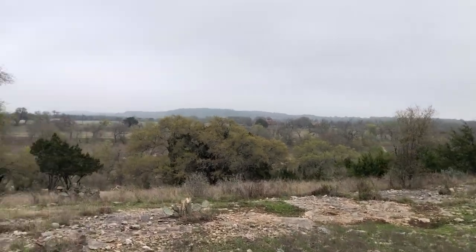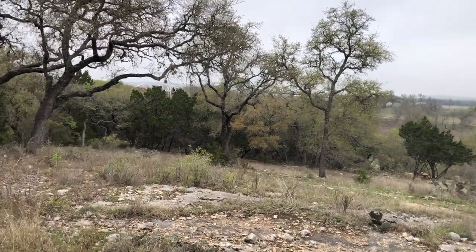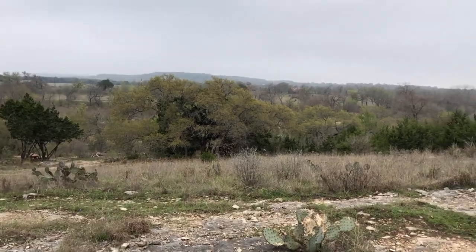Asking price for this property is $279,000. Of course, that is negotiable. This lot has been on the market for about 27 days.